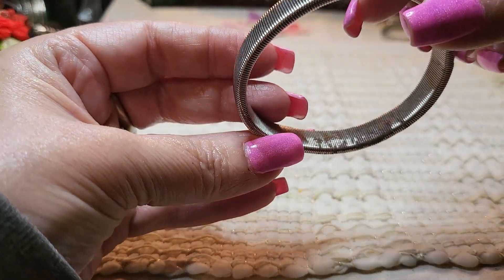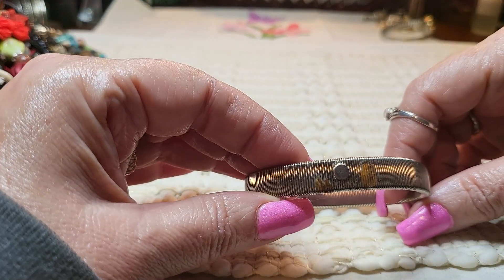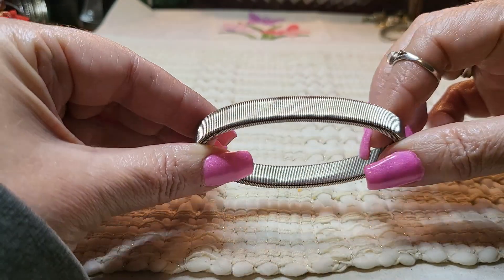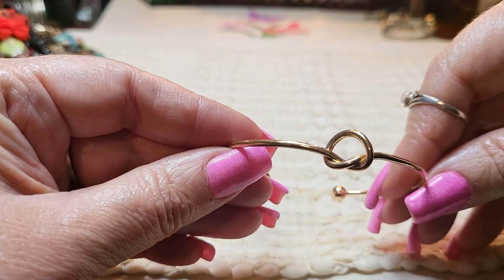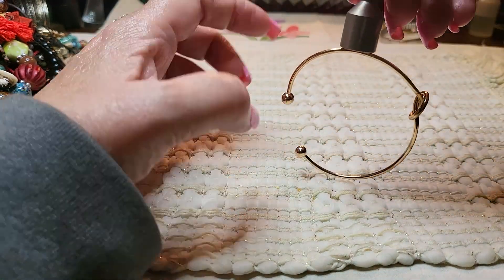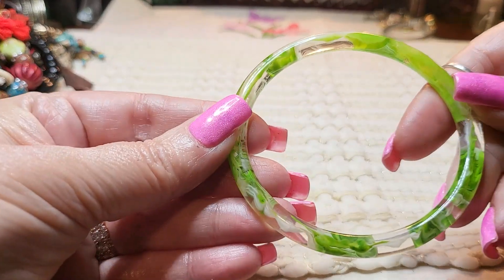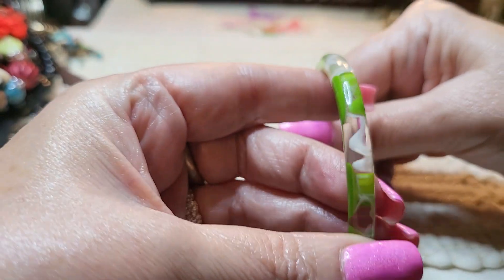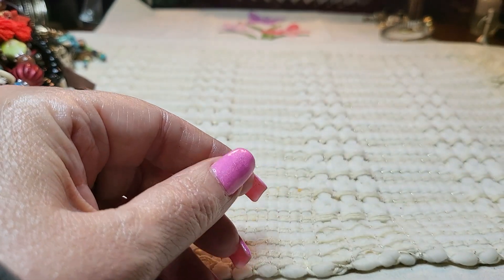And then we have another little bracelet — I know Monet makes these, but there's others that make them. There's a little bit of rust there. And then we have a gold tone bracelet with a knot — looks like a pretzel. I'm pretty sure it's gold tone. And then we have another bracelet — this looks like acrylic, and it's marbled. That looks cool. It'd be nice if we had four or five of those.